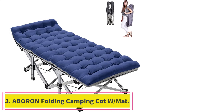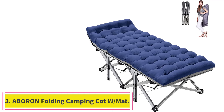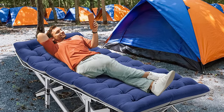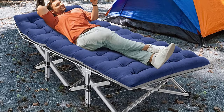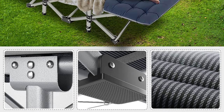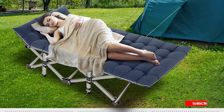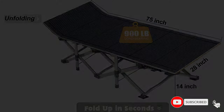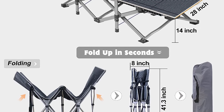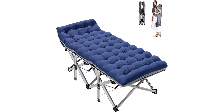Number 3: Aboron Folding Camping Cot with Mat. The Aboron Camping Cot is a durable and comfortable outdoor bed that is perfect for your camping adventures. It features a detachable soft pad that adds extra comfort and can be removed for breathability in hot weather. The cot is constructed with a double layer of 1200D Oxford fabric, making it strong, water-resistant, and easy to clean. The sturdy steel frame can support up to 900 pounds, making it suitable for one adult or two children.